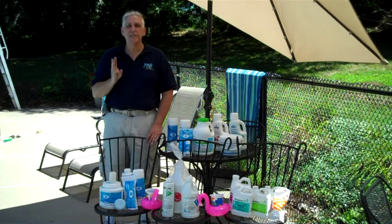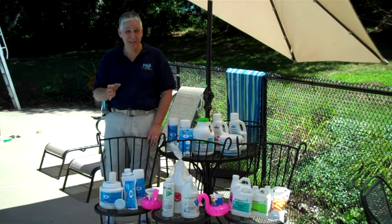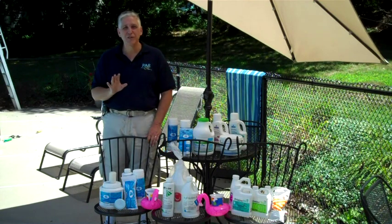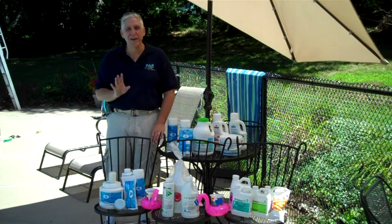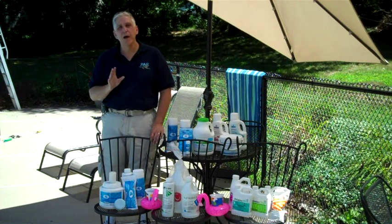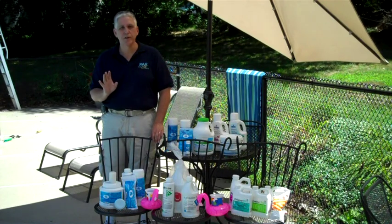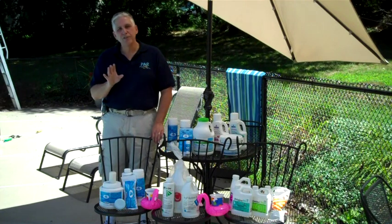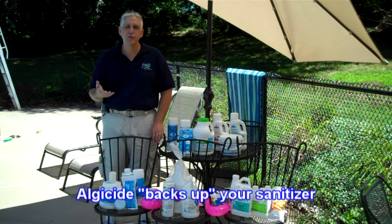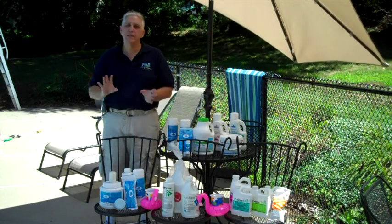The third step is to add algaecide, or prevent algae. Whether it is green, black, or yellow, whatever color of algae you have in your pool, you don't want it there. We prevent algae growth by adding an algaecide about every week to two weeks. Adding an algaecide also works to back up the sanitizer — so if you have a party and the sanitizer gets used up, the algaecide kicks in and helps to take some of the work away.